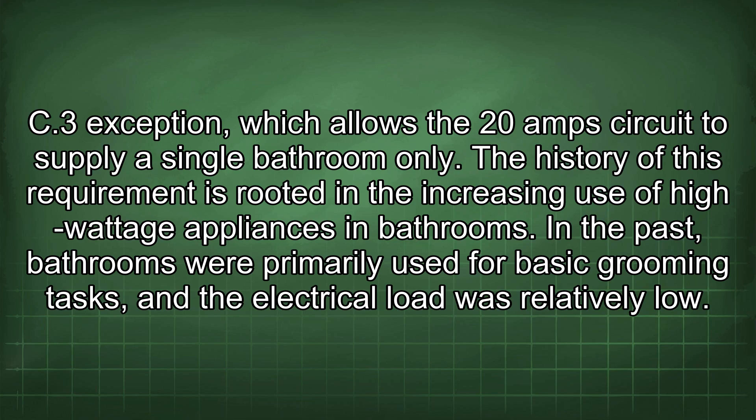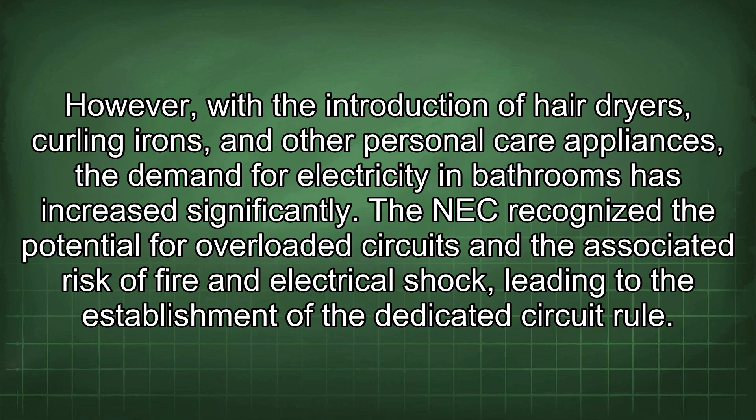The history of this requirement is rooted in the increasing use of high-wattage appliances in bathrooms. In the past, bathrooms were primarily used for basic grooming tasks and the electrical load was relatively low. However, with the introduction of hairdryers, curling irons, and other personal care appliances, the demand for electricity in bathrooms increased significantly. The NEC recognized the potential for overloaded circuits and the associated risk of fire and electrical shock, leading to the establishment of the dedicated circuit rule.